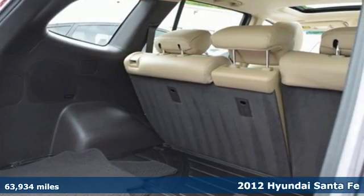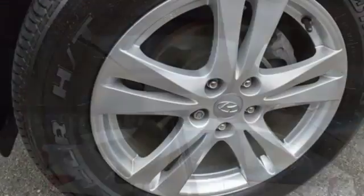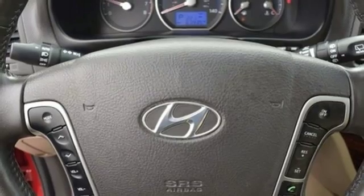It comes with cruise control, a CD player with a digital audio input, and steering wheel audio controls. You'll also get alloy wheels, privacy glass, and the protection of front and rear hydraulic shock absorbers, a tire pressure monitor, and anti-lock brakes with brake assist.